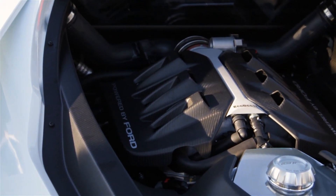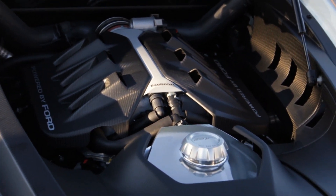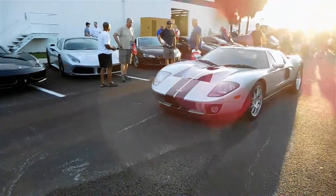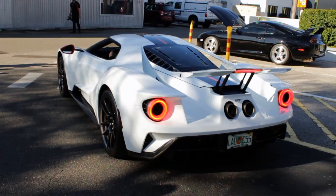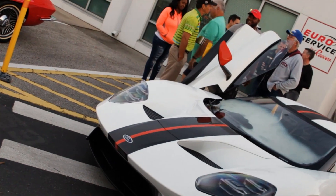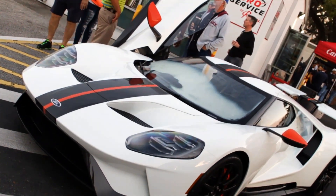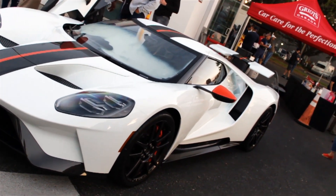Tucked underneath the rear hatch is a 3.5-liter twin-turbocharged V6, which is a bit of a departure from the previous version of the GT, which was powered by a V8 engine. Now the V6 may not sound quite as good as the V8 did, but it does produce 647 horsepower and 550 pound-feet of torque for the 7-speed dual-clutch transmission. On the track, it should be able to go 0-60 in just three seconds and reach a top speed of 216 miles per hour.